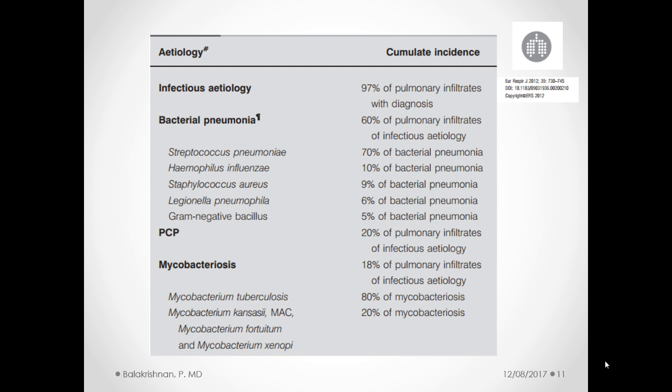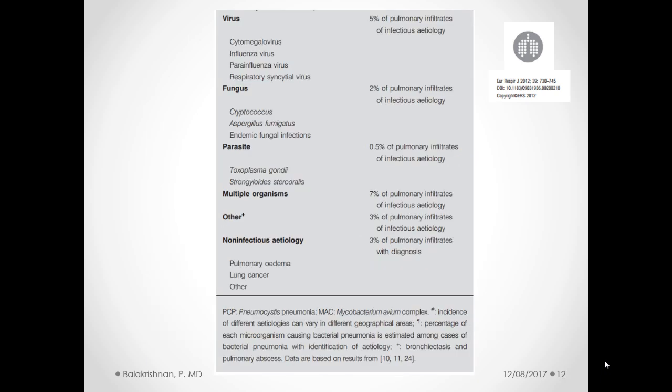Then comes mycobacteriosis in its different forms, with TB being the highest. Viruses account for about 5% of all infectious pulmonary infiltrates, with CMV being the leading cause, followed by influenza. Then there are fungal causes, parasites — toxoplasmosis and Strongyloides. The other non-infectious infiltrates we won't really discuss here, but there's also pulmonary edema and lung cancer to think about.